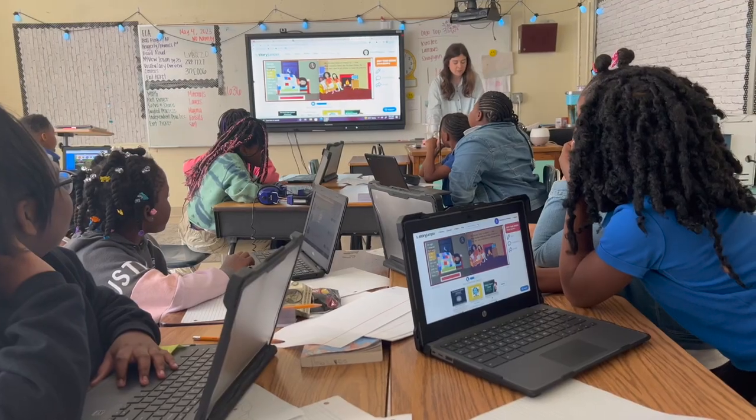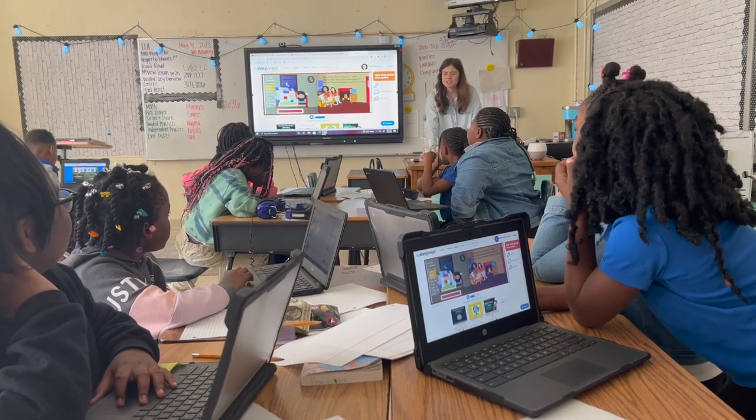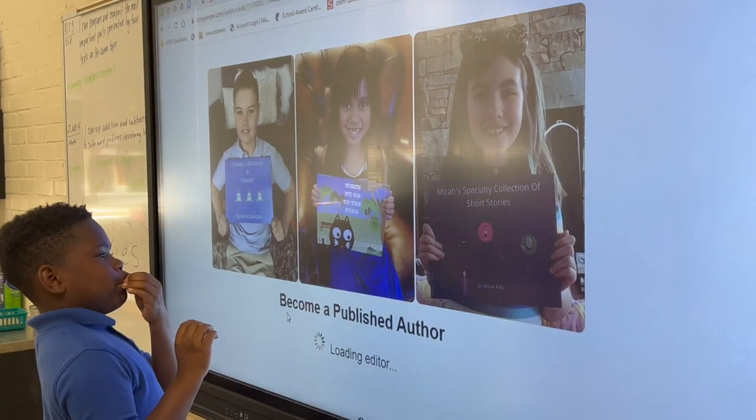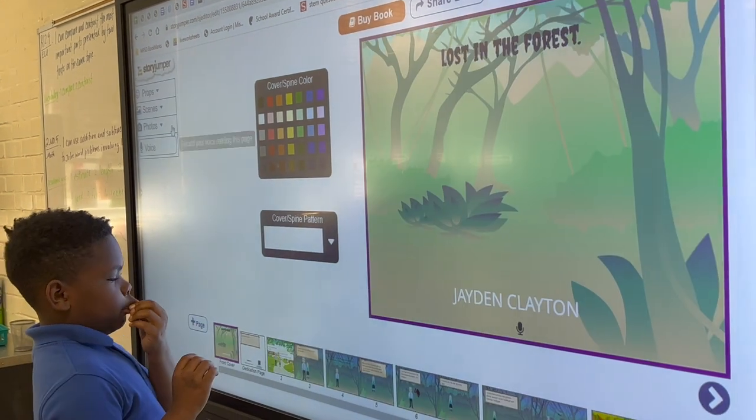We were able to incorporate our story elements, we're able to see how well they use their structural skills with writing their sentences, how they define nouns and verbs and subjects and creating complete sentences by themselves.